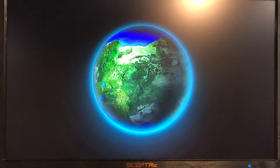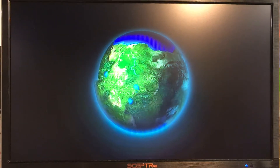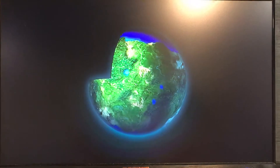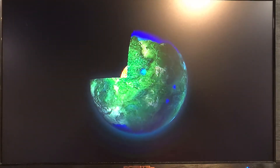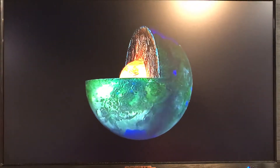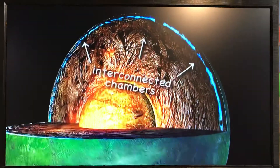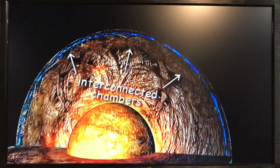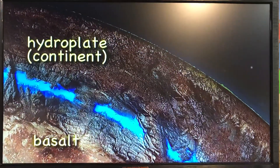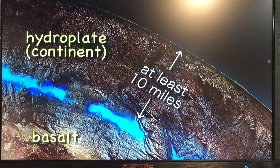The pre-flood Earth probably had only one very large supercontinent covered with lush vegetation. There were rivers and seas. The mountains were smaller than today's, perhaps 5,000 feet high. According to the hydroplate theory, about half the water that is now in our oceans was originally in interconnected subterranean chambers. This water formed a thin spherical shell, about three-quarters of a mile thick, perhaps 10 miles below the surface of the pre-flood Earth.